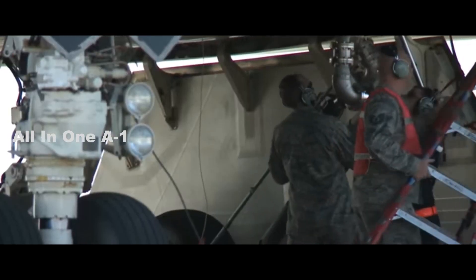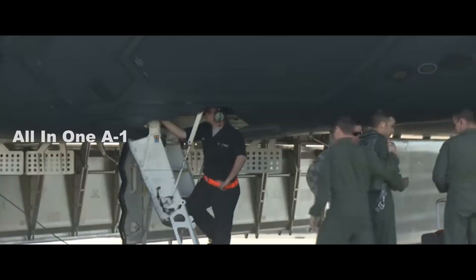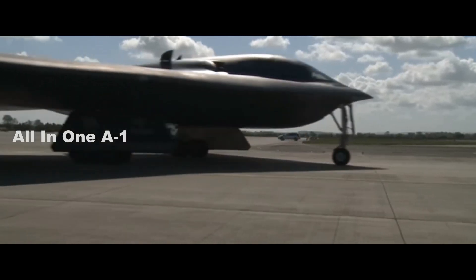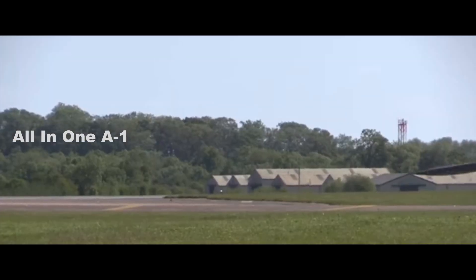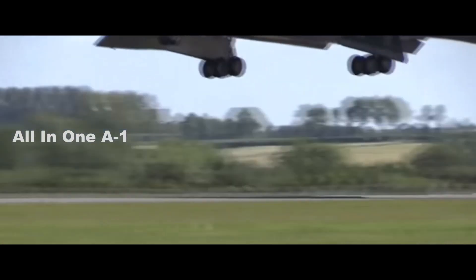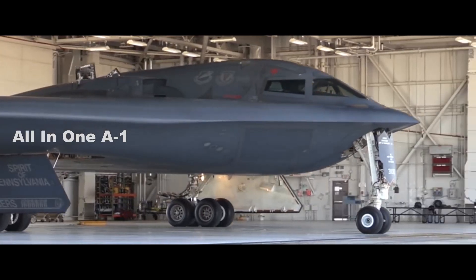The Air Force said the B-21 will become the backbone of its bomber fleet, and the advance procurement contract shows its commitment to fielding it. "The B-21 Raider program is foundational to the Air Force's operational imperative for an effective, long-range strike family of systems to guarantee our ability to strike any target, anytime, anywhere, even in the most contested environment," Air Force Chief of Staff General Charles Q. Brown said.